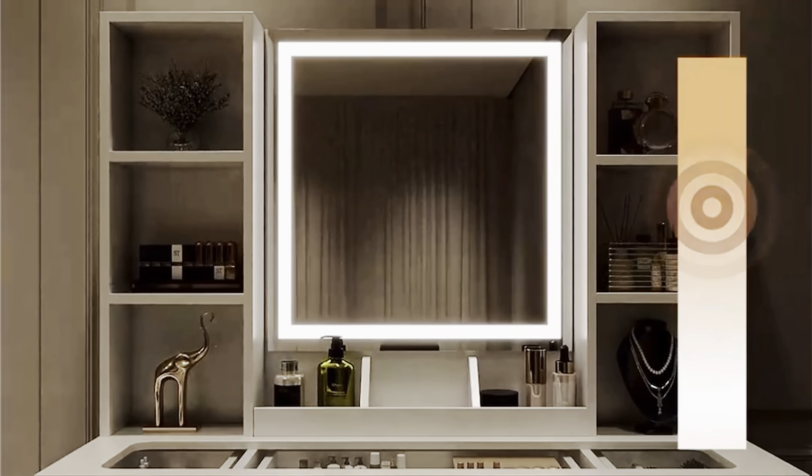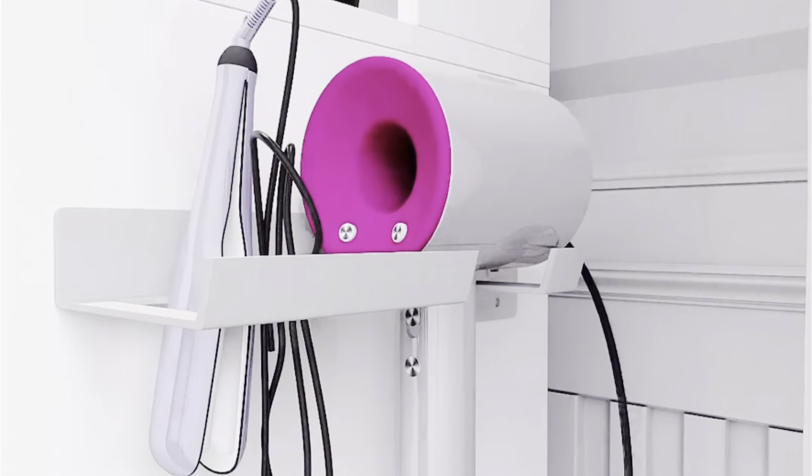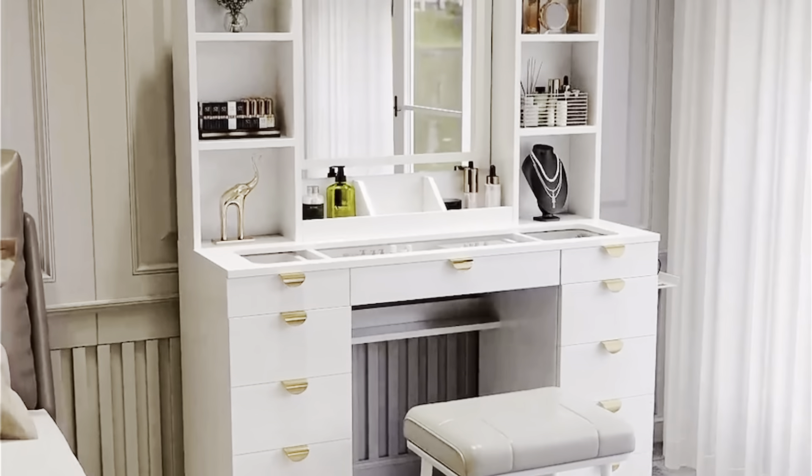I honestly feel like this is the vanity that every girl needs.